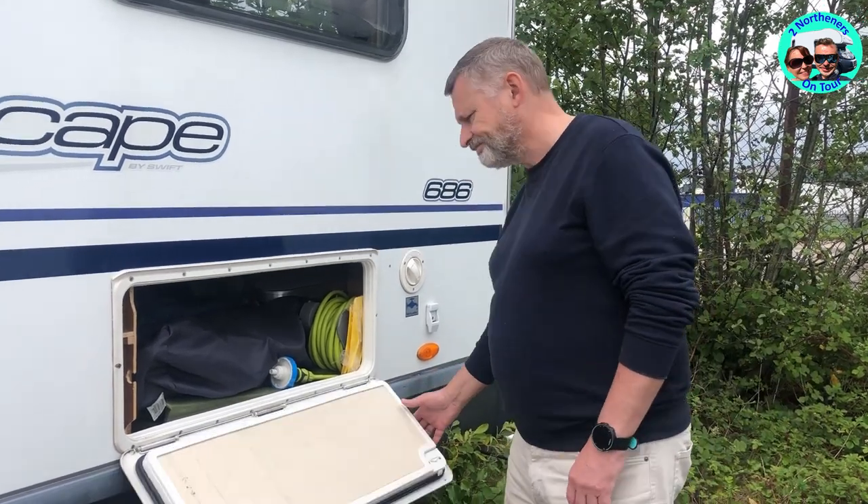So there you go, guys — just another little modification we've done to Maxi. Hope you like the video. If you do, don't forget to hit the like button, subscribe, and hit the notification icon for upcoming videos on Two Northerners on Tour. Take care, guys. Bye bye for now.